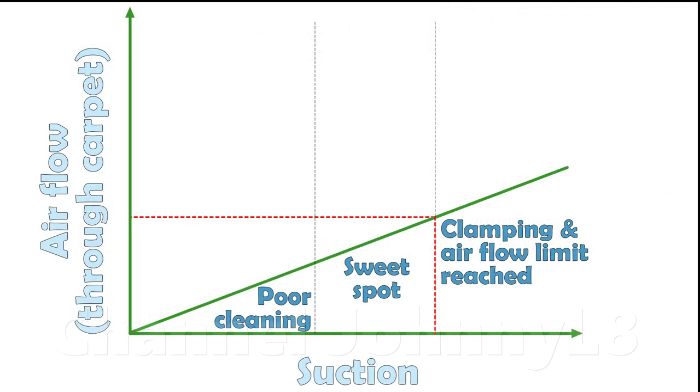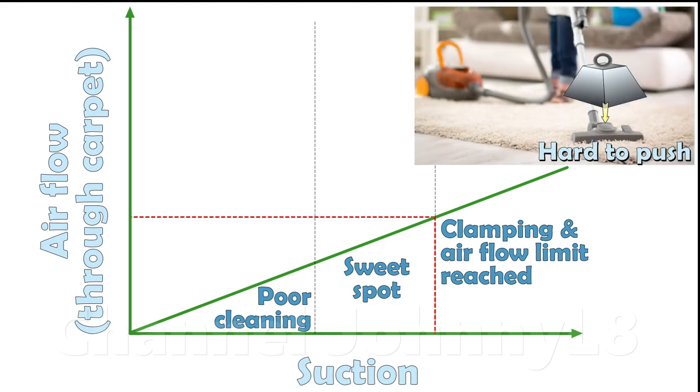Remember, there's a limit to how much air can flow through a given carpet before excessive clamping becomes a problem. If all that power was used to maximise suction, the vacuum would be glued to the floor unusable, so there have to be leaks in those machines. This is why the EU recently banned wasteful, high-powered vacuum cleaners to force better design, and this is covered more in the third link in the description.